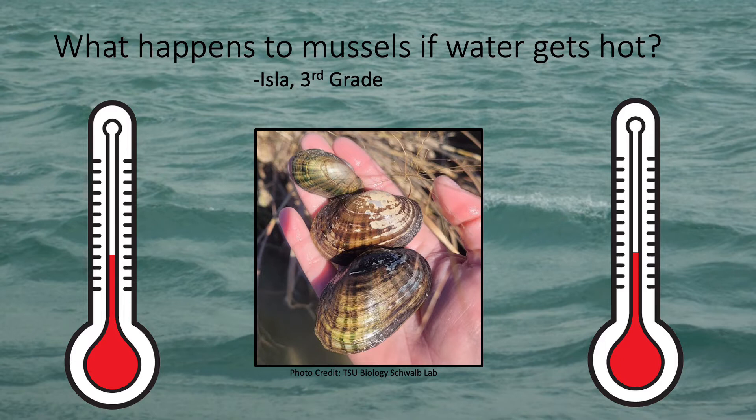Next, Iowa wants to know what happens to mussels if water gets too hot, which is a super great question. Different types of mussels can survive at different temperatures, but if it gets too hot, mussels won't be able to survive. Part of this is because, just like we need oxygen to breathe, mussels need oxygen that they get from the water, and when it gets really hot they just can't get enough. Some mussels are really good at dealing with hot temperatures while others are really bad at it, but all mussels have certain temperatures above which they aren't able to live anymore.